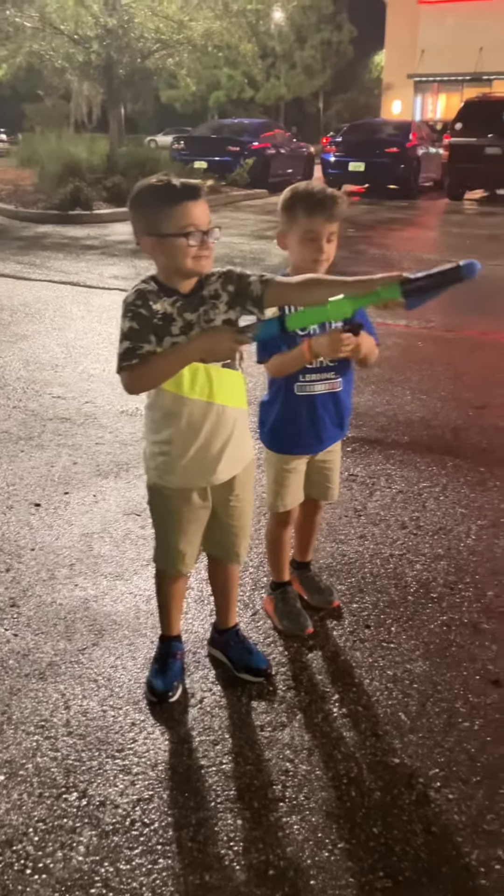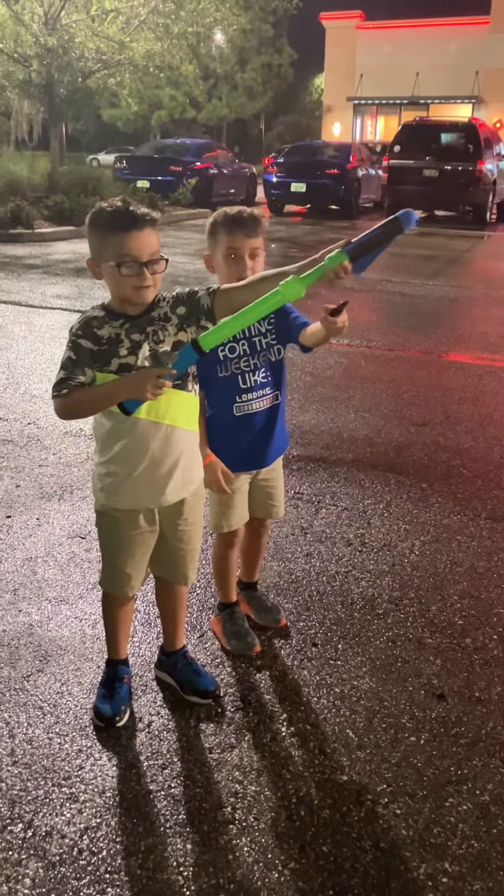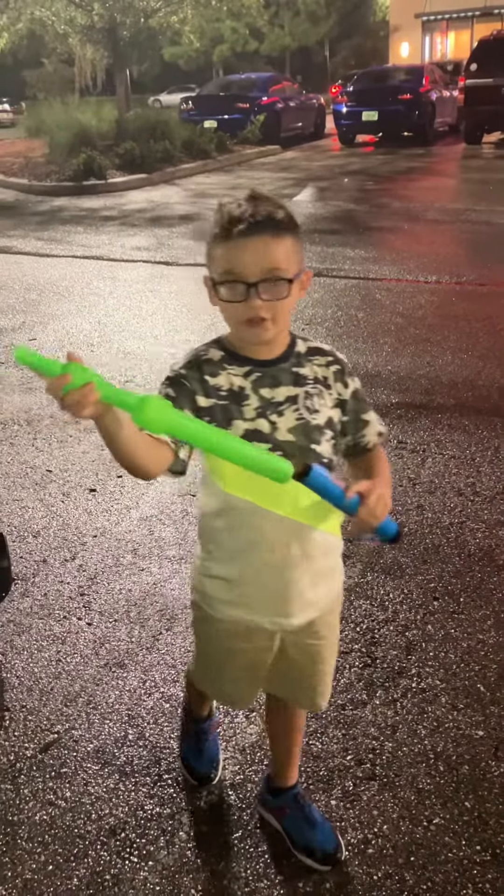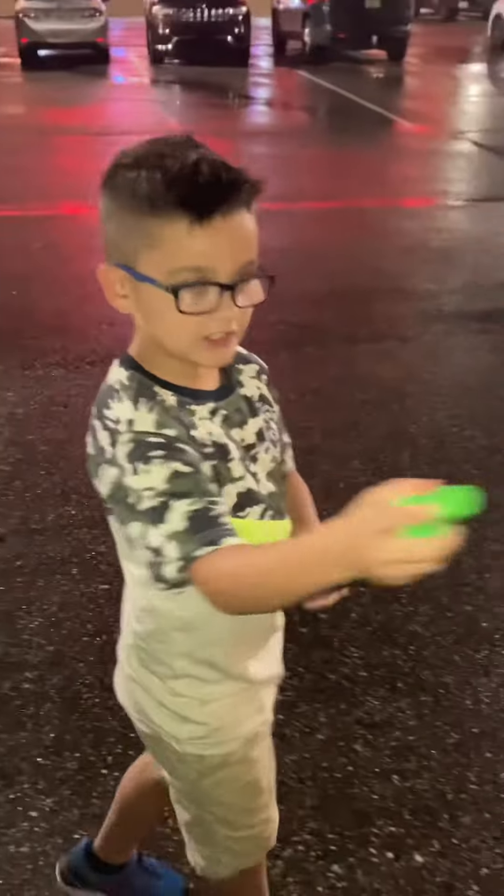Okay guys, I am testing this out. The little one went a longer distance. Bye guys.